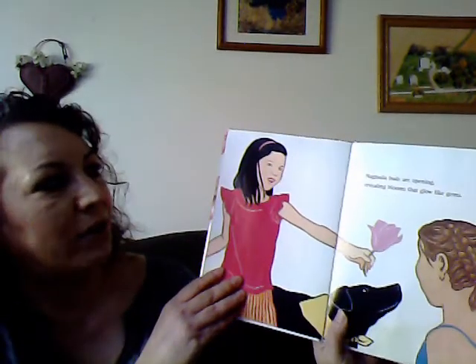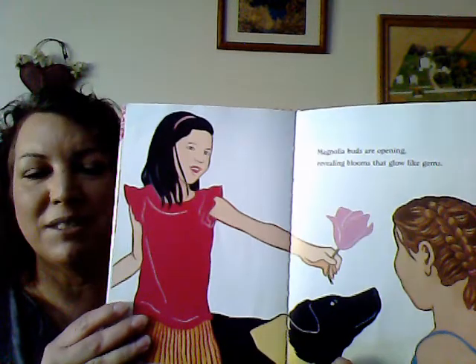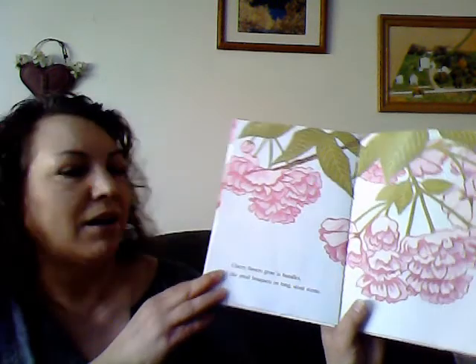Magnolia buds are opening, revealing blooms that glow like gems. Cherry flowers grow in bundles, like small bouquets on long stout stems.